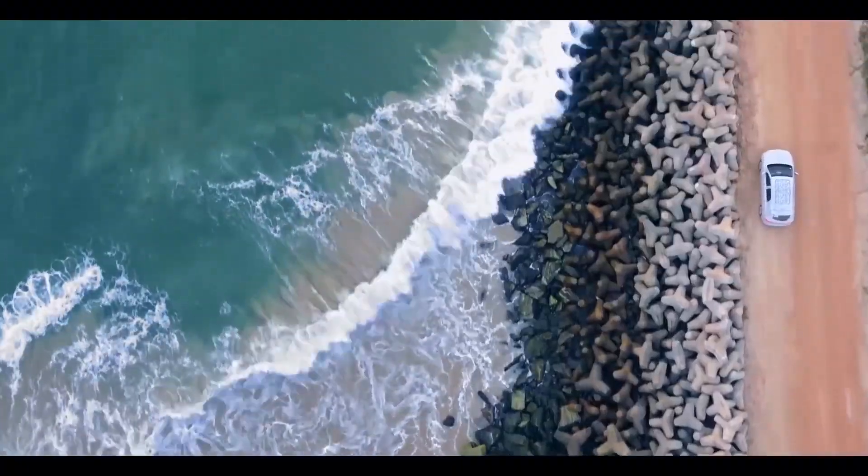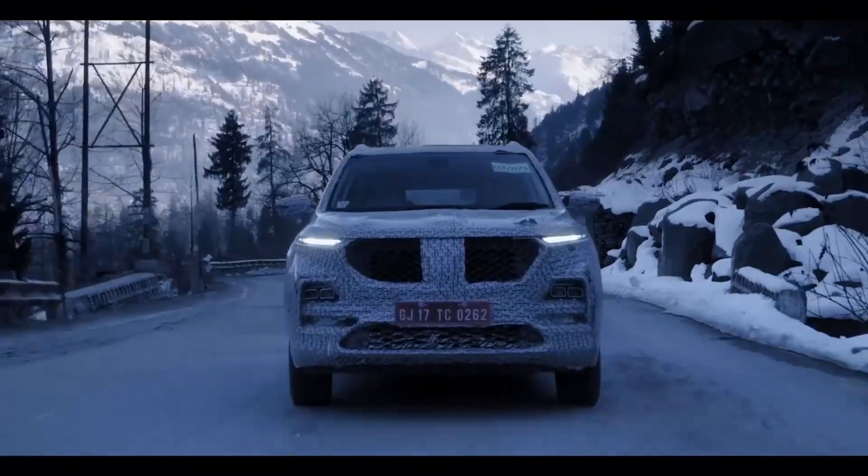The official bookings for the MG Hector are going to commence from 4th of June. You can book the SUV online from the official website as well as from the dealerships. We are going to drive the MG Hector from 13th June to 15th June, so stay tuned for a first drive review.